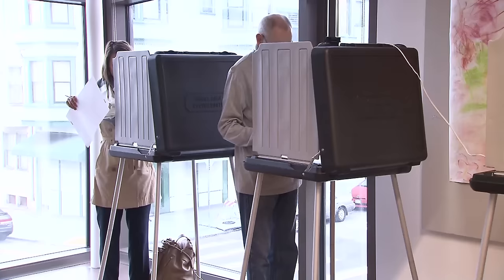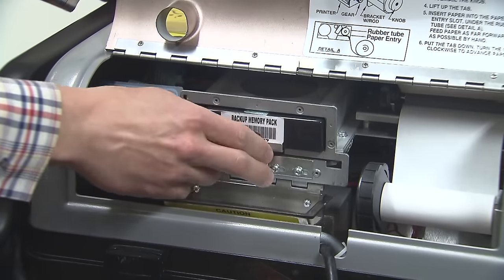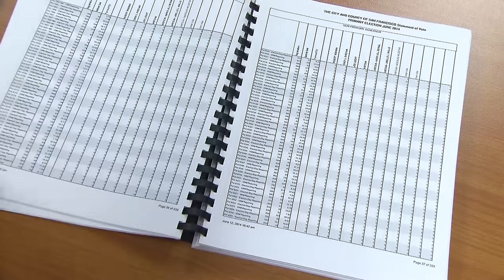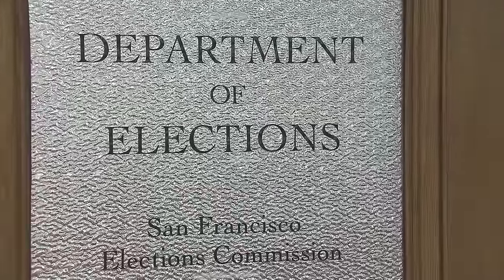So from your home or neighborhood polling place to City Hall — by memory cartridge, high-speed scanner, or even manually — your vote is tabulated and the results end up printed, posted, and declared certified by the San Francisco Department of Elections.